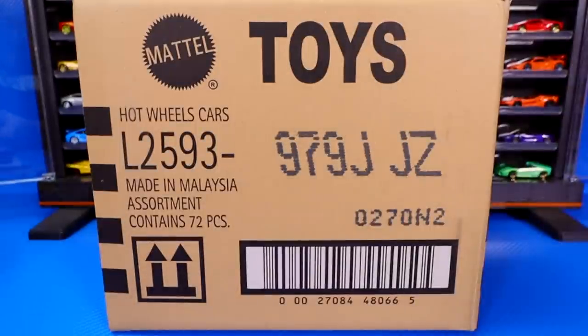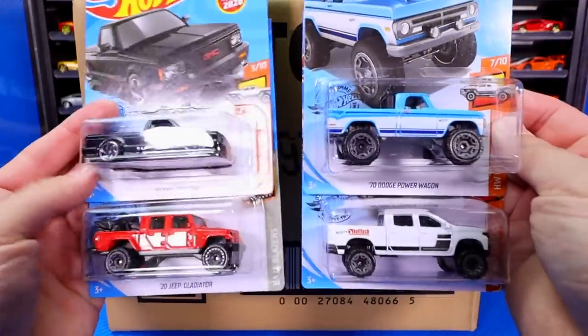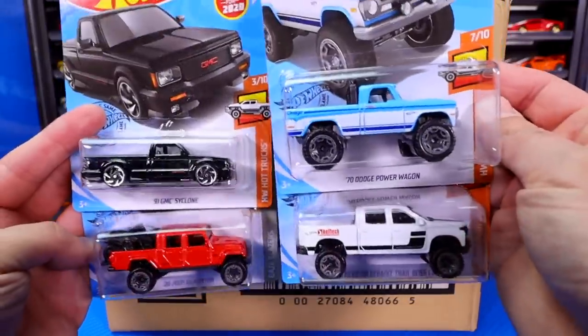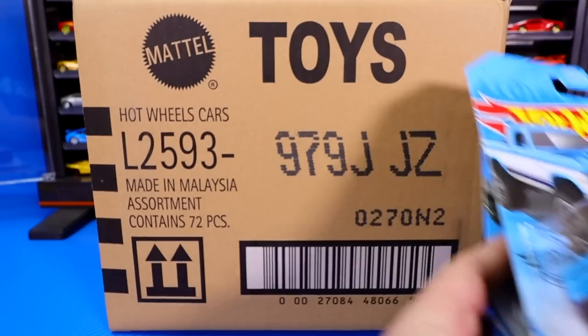Then next, we've got a whole bunch of really cool new trucks in this case: the GMC Cyclone, the Jeep Gladiator, the '70 Dodge Power Wagon, and the Silverado Trail Boss. So a good amount of new trucks in this case.